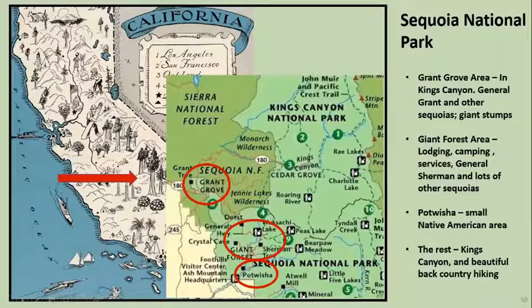Anywhere along this road you see everything you need to see in the area, and there are also shuttle buses that drive around. The Grant Grove area has the General Grant tree and the giant stumps — we'll take a better look at that later. Down here is the giant forest area, the General Sherman, and lots of other sequoias. And there were some indigenous remains down here in Potwisha — some remains of their settlement which we also went down and saw.